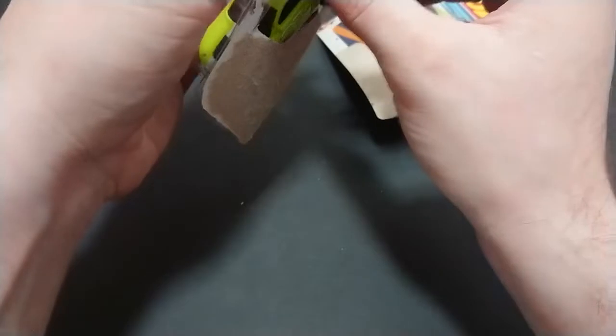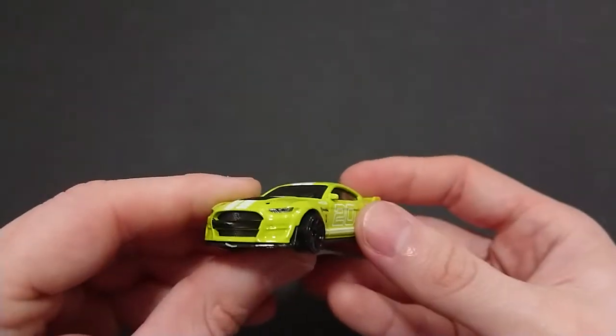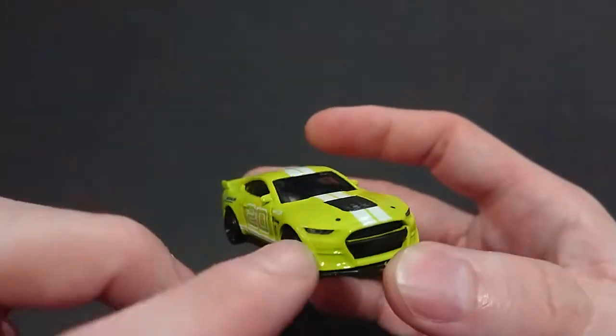So here we go, going to get out of the package and just take a bit of a closer look at it. Obviously it has nothing opening, no moving parts. We did see a rearview mirror, so good for them - a step in the right direction. Like I said, Auto World for some strange reason does not have rearview mirrors, but here we are.